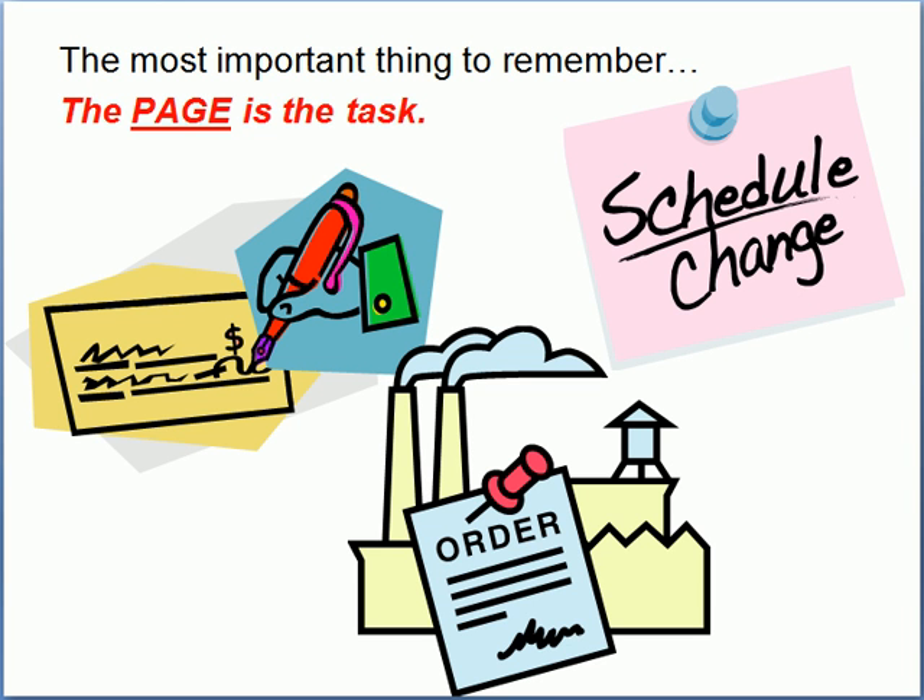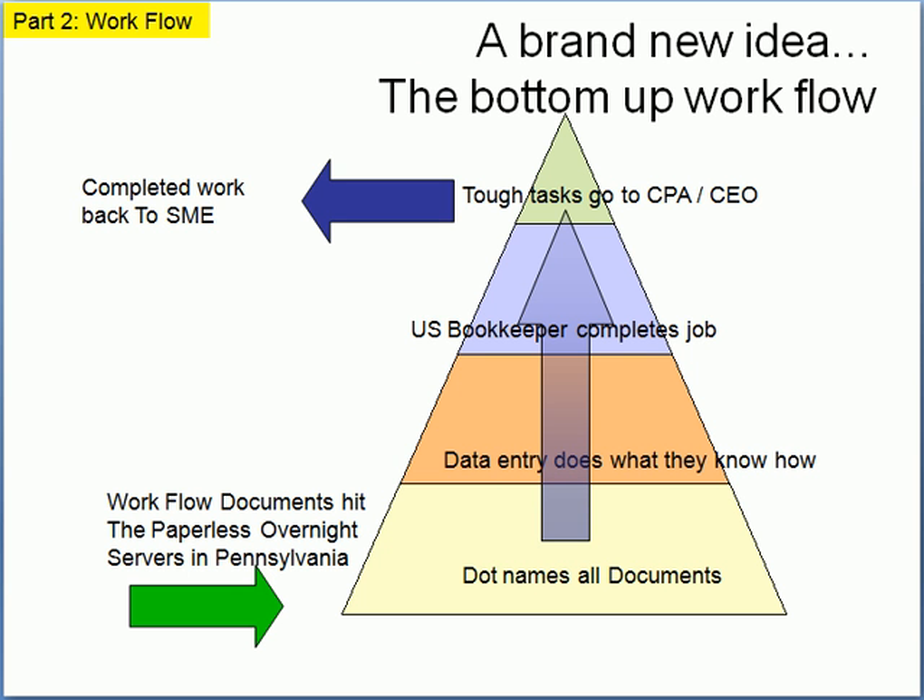Our first step is to know that everything that happens in business generates a piece of paper within 30 seconds. If the phone rings, it's a pink slip. If a bill comes in the mail, we get out a blank check. If a customer calls on the phone, we grab an order form — everything generates paper. If we send that paper to the servers, the document management technician reads the page, names it, and assigns it to the person responsible for managing that piece of paper based on business rules.